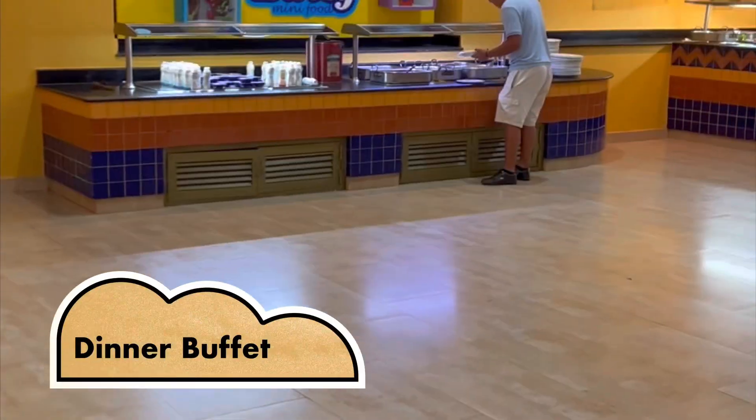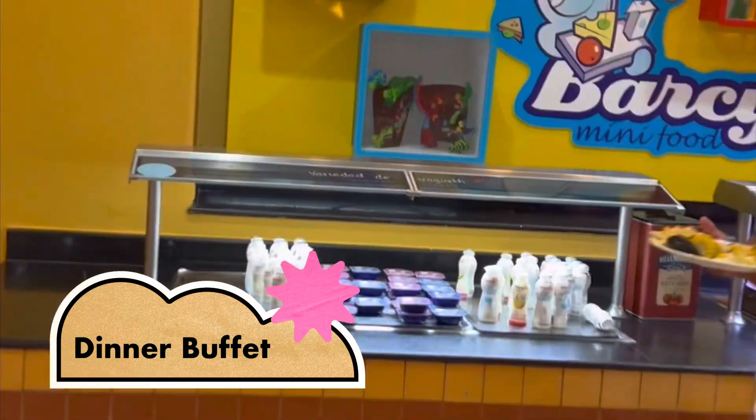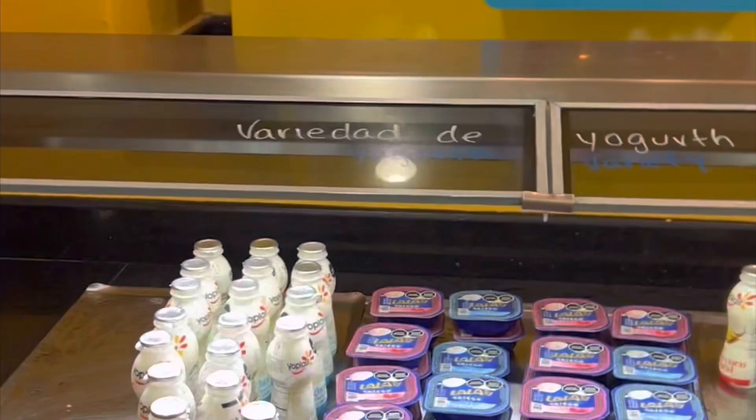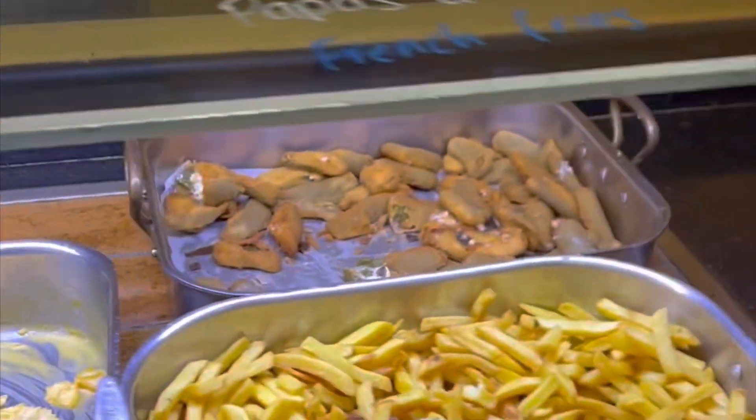Here is the dinner buffet at Maya Palace. We are going to start in the kids section - this is in the Hacienda buffet, which is the first buffet. We have some yogurts here for the kids area, and then we have some hot dogs, pasta, french fries, and again some chili poppers.